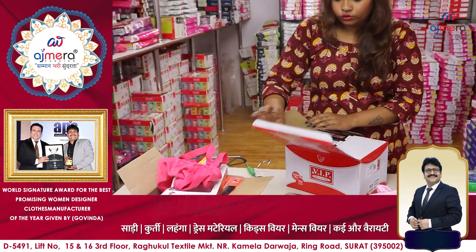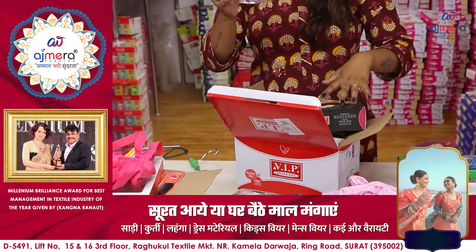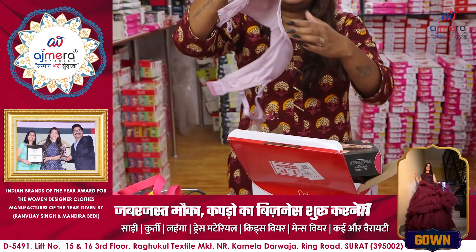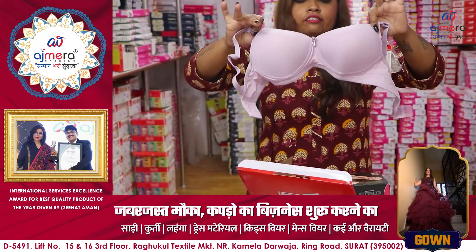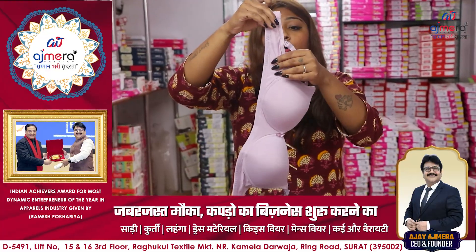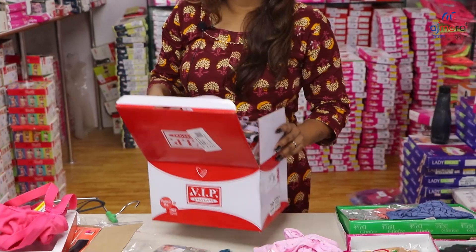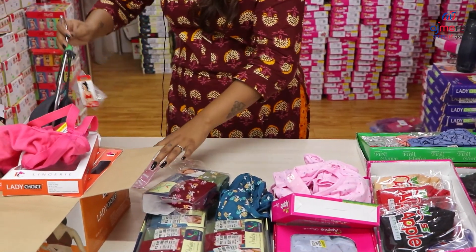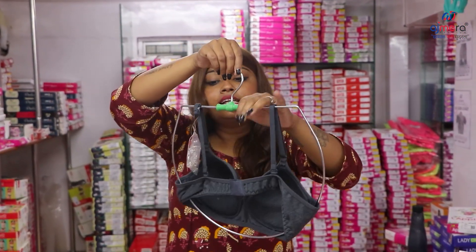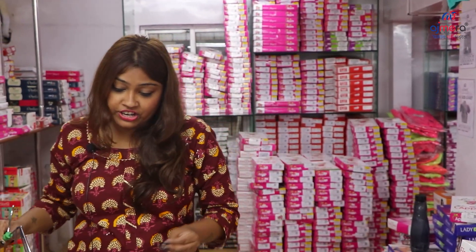Now I am showing you the next collection — the bra collection. This one will come in premium and heavy quality. It will come in t-shirt style. It will be padded and full padded, and you will get good size and soft material. You can also see the hook. In total, you will get a set of 10 to 15 pieces. I will show you samples — you will get round neck and v-neck styles. With this, you will get straps, including transparent straps — all available at Ajmera Fashion.